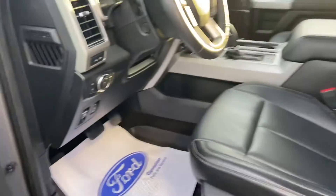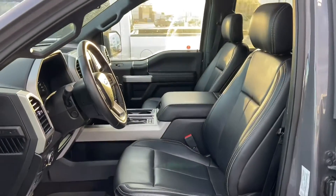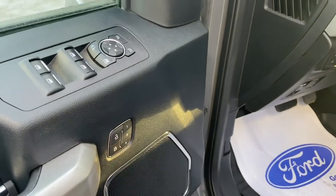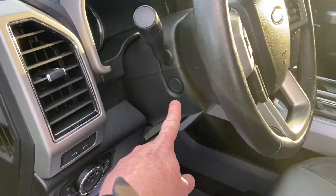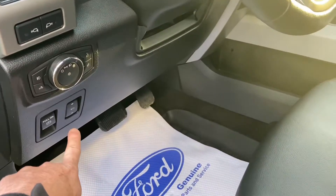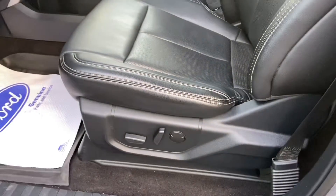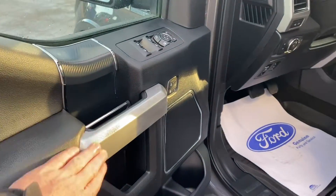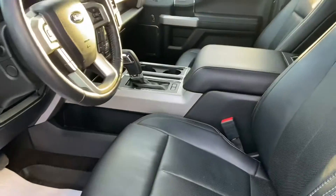Inside we've got that nice black leather. You've got driver memory settings for three different drivers, and that will save your mirror settings, steering column settings, your pedal adjustments, as well as your power seat positions to those driver memory settings. You've got that nice carbon and grey finish on the doors and throughout the truck.